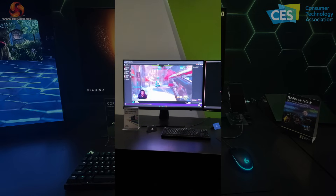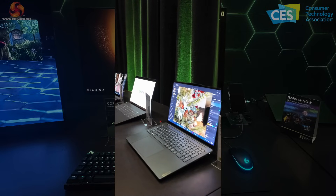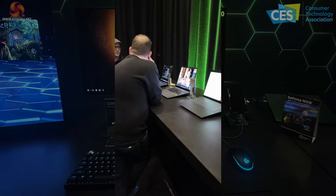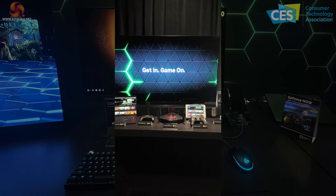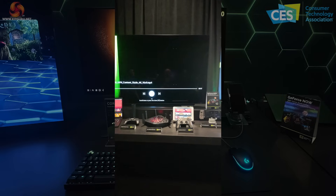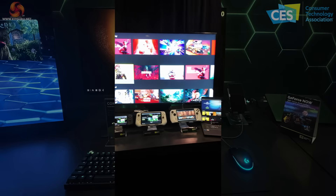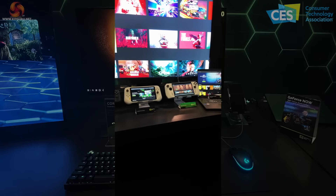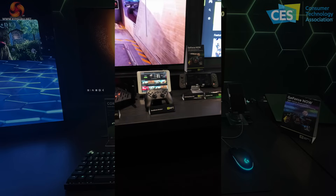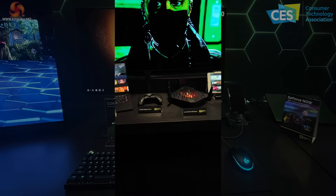Looking down the line of more Nvidia Studio demos, every last one of them is using the power of AI and RTX. You can choose from 1,800 games on GeForce Now, Nvidia's game streaming service — they've got a huge number of titles and you can play those games on a large array of handheld devices.